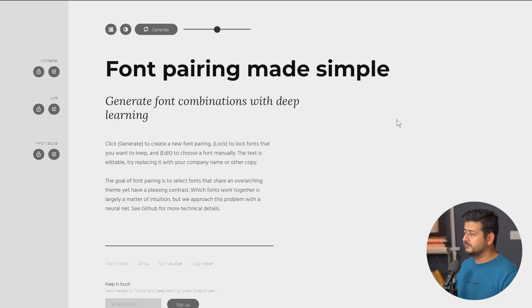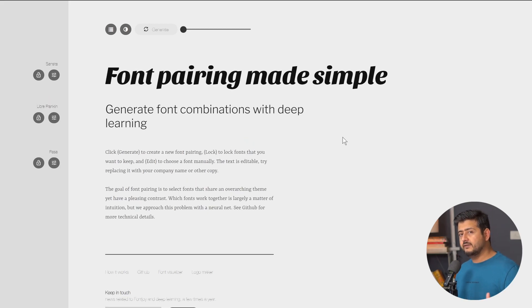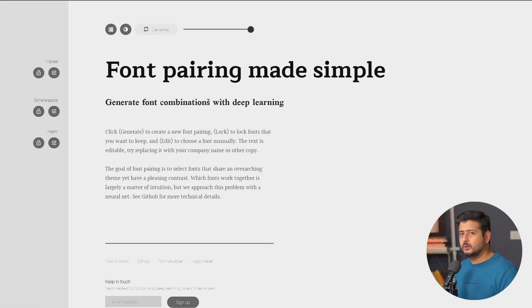The first step I'd recommend is to use the contrast slider. What this slider lets you do is define how much contrast you want between each of the fonts. Right now the slider is at balanced contrast. If I move it to high contrast and click generate, Fontjoy will come up with fonts that are very different looking but still go together. And if I go to the opposite end where the fonts are supposed to be very similar and click generate again, the fonts look very similar but still go together.